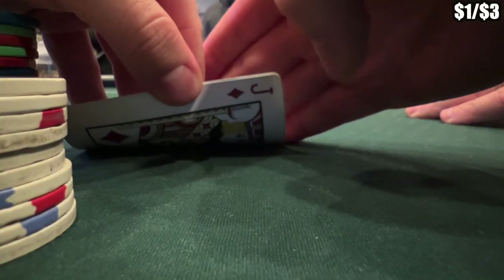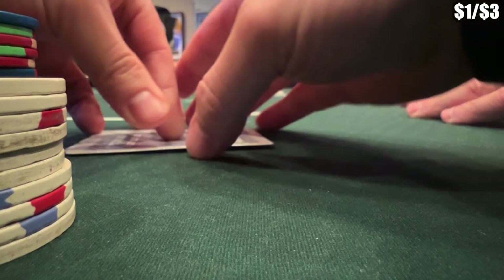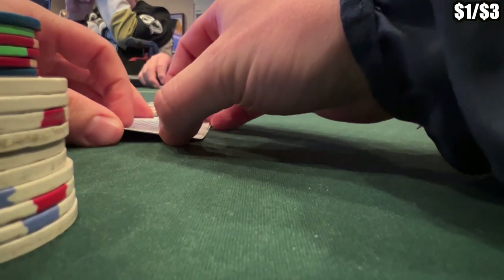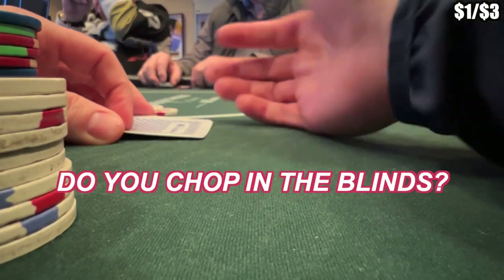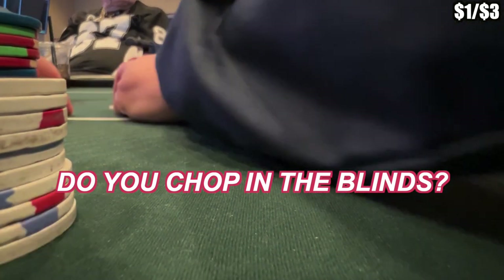Quick question to all you poker players out there: we get dealt jack-ace suited in the big blind and it folds around, and the small blind wants to chop. I'm totally fine with the chop seven-plus handed and will mostly always defer to what the small blind wants to do. But what do you guys do — always play, always chop, or just depends? Let me know in the comments.